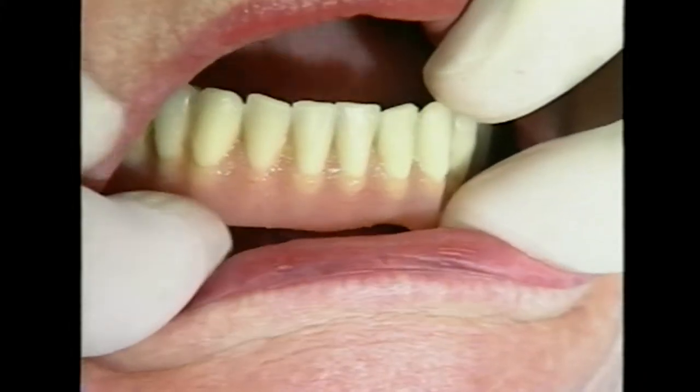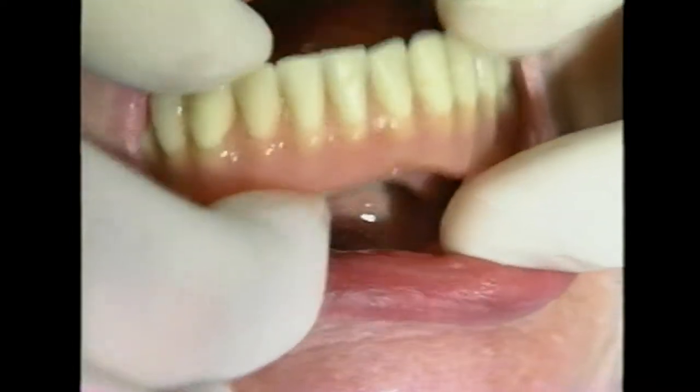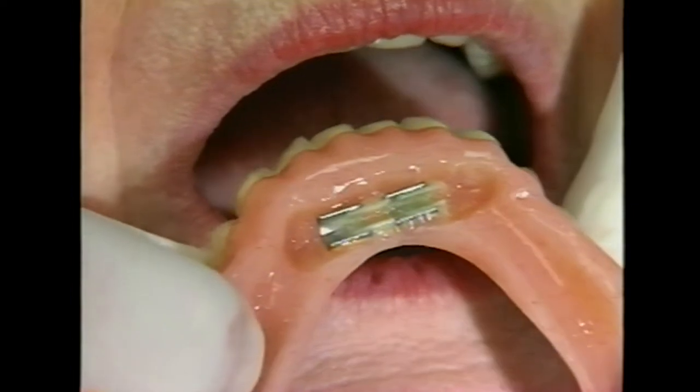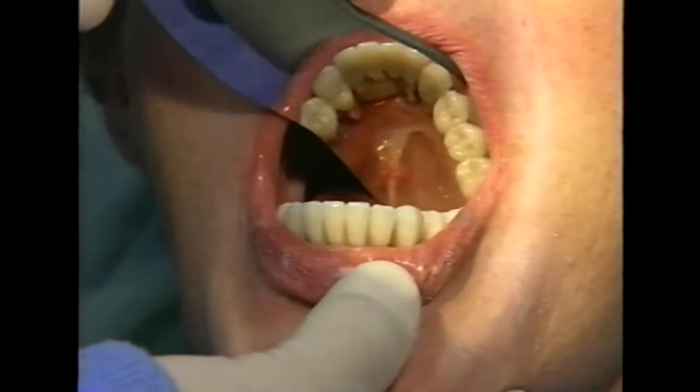We had three or four implants in the lower anterior with a bar, clip, and overdenture. Then the patient wanted a fixed prosthesis, so we put in two more implants and a temporary acrylic bridge for about a year, and finally a porcelain-fused metal bridge. You could retrofit a denture, then make new dentures, then add more implants and go to a fixed—almost like an installment plan that can be started very inexpensively.